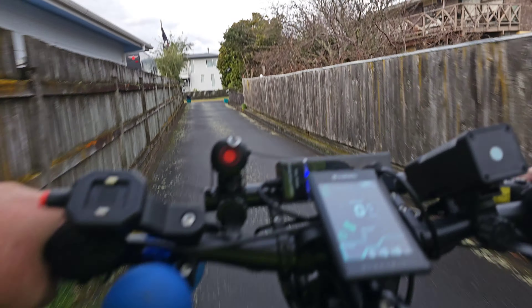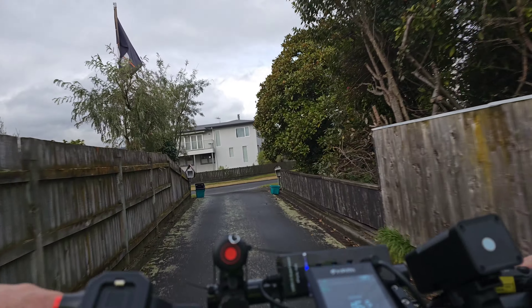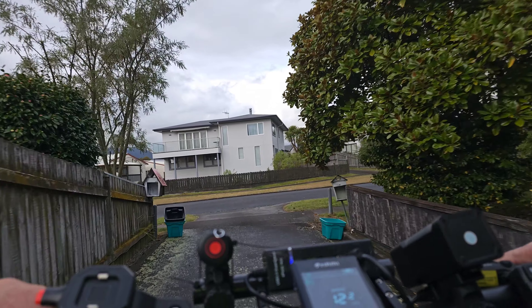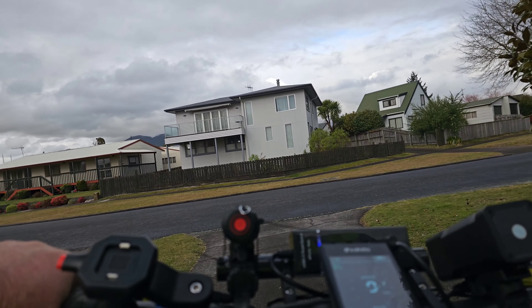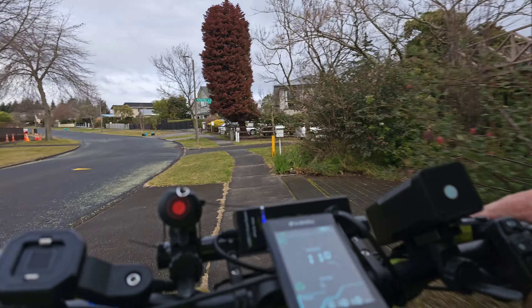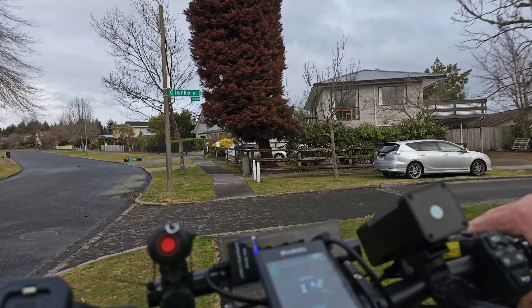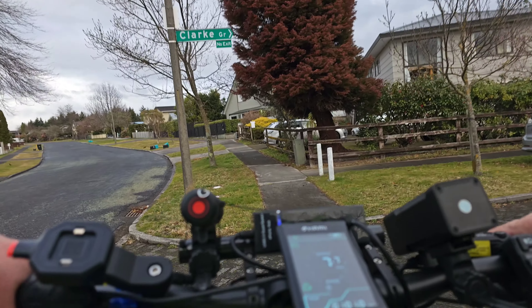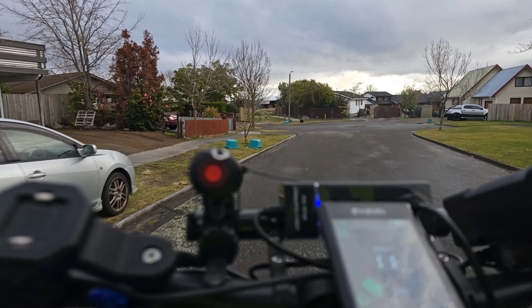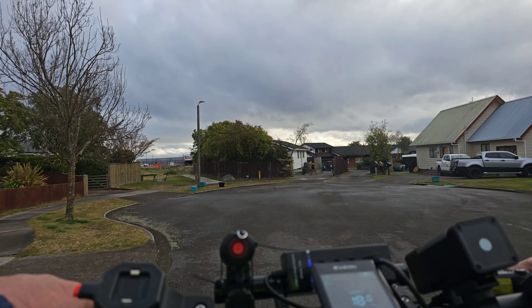Away we go down to the local Countdown supermarket to pick up some essential supplies. Here we are heading out of my driveway and onto the footpath, past the champion's house, and away we go up towards the path leading to the supermarket.